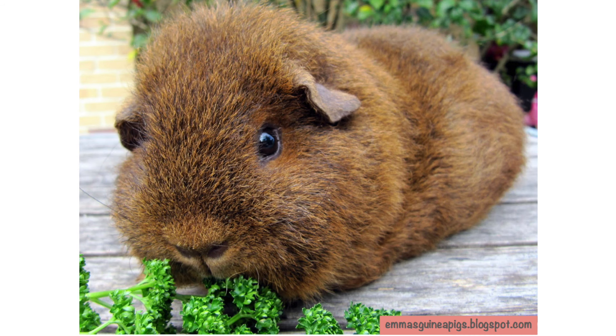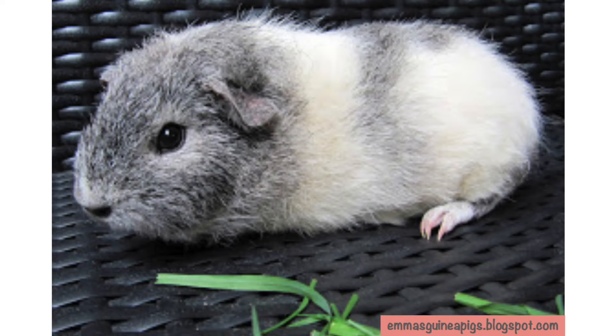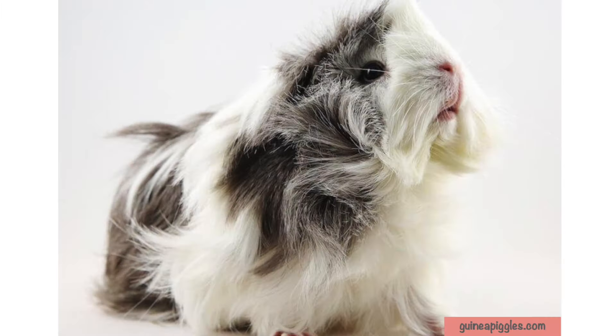It has a short, dense, wavy coat and its droopy ears and curly whiskers are a unique feature that makes it look even more lovable. Rex is known for its friendly, gentle and calm temperament.